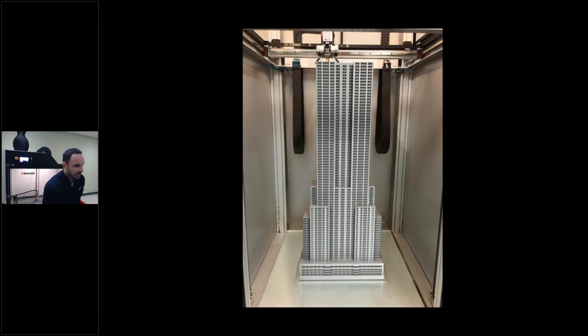This printer was done on the Xtreme 2000. So if you're looking for something with more height at 1.7 meters, these are the results you can get with the Builder 3D printer right here.